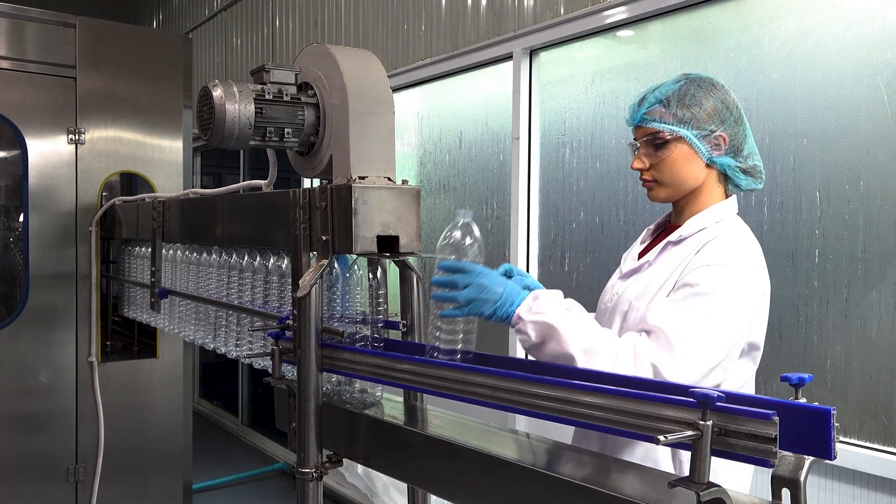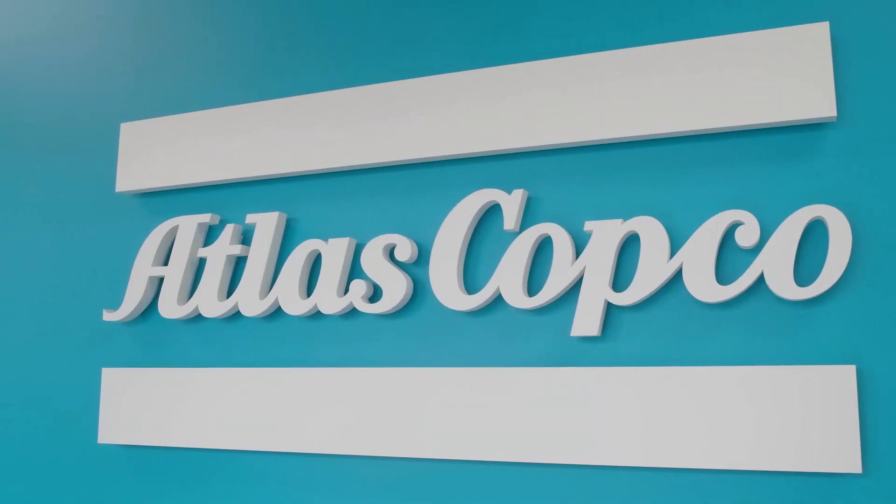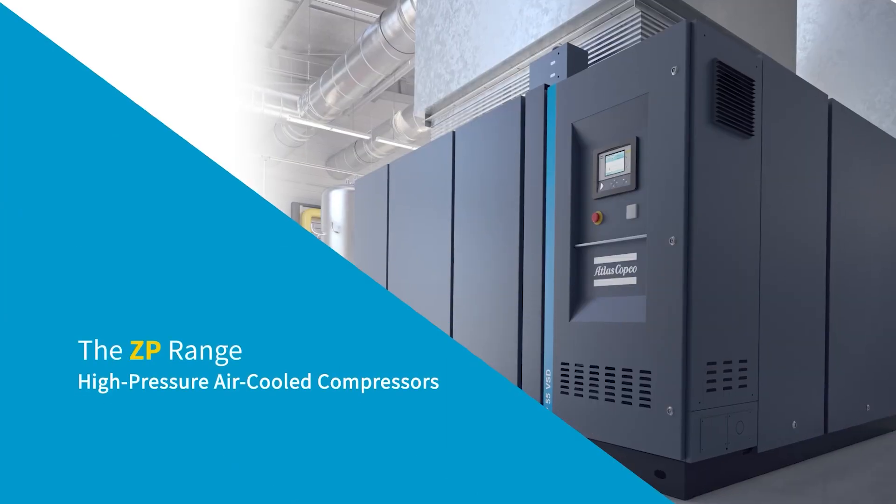The global demand for PET bottles has witnessed significant growth in recent years. These bottles are widely used for packaging various beverages and consumer products. As the leading provider of industrial equipment and solutions, Atlas Copco has developed the ZP compressor, a revolutionary solution designed specifically for PET bottle manufacturing. In this video, we will explore the features and benefits of this cutting-edge compressor and how it is transforming the PET bottle production industry.